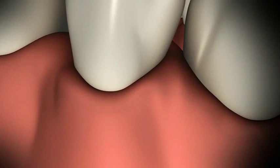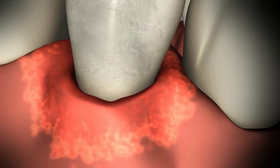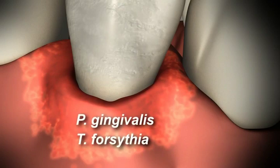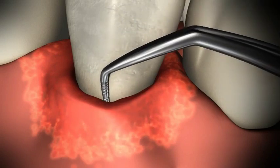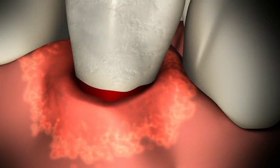With periodontitis, the gums begin to recede and pockets develop between the gum and the tooth. This is due to the presence of bacteria, most often a group including P. gingivalis and T. forsythia. When probed, the gums bleed and the pockets can be seven or more millimeters deep.